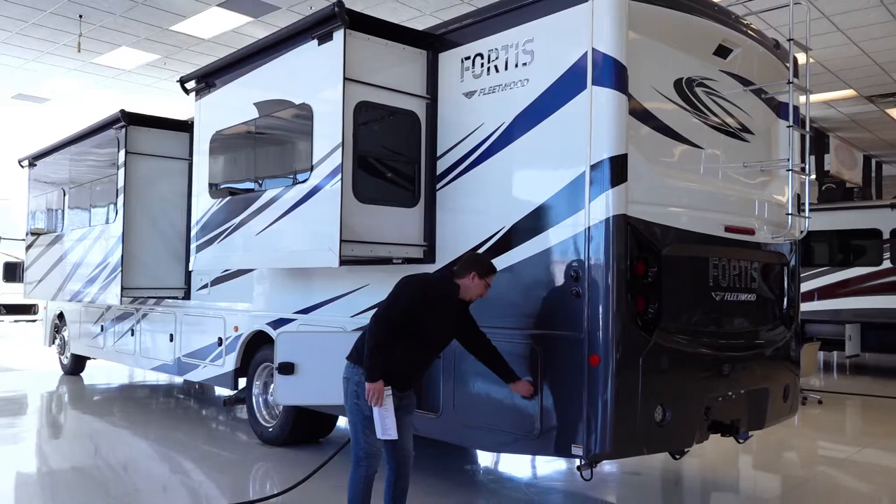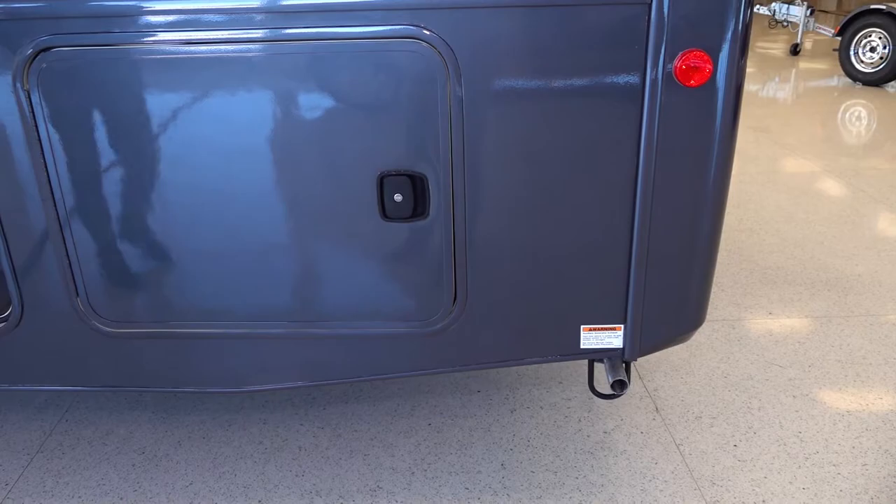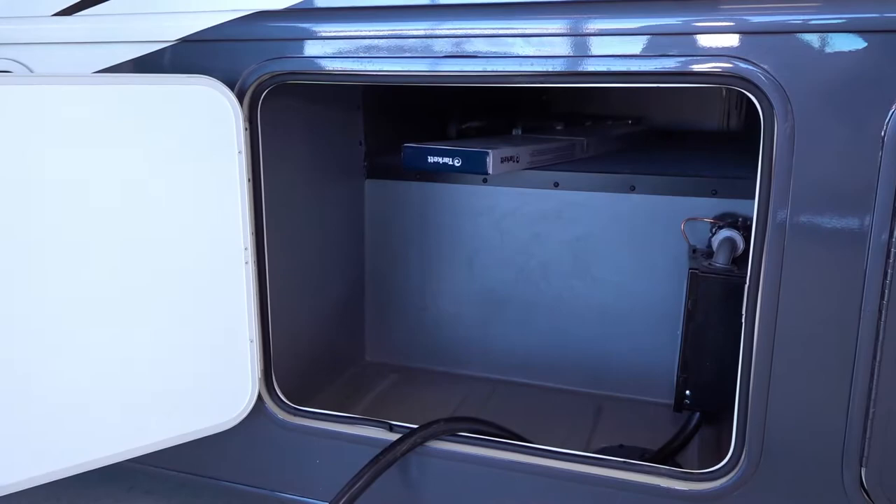Exterior city water hookup and sandy tank flush system. And then the generator with a 5.5 kilowatt Cummins gas. The generator exhaust is also right there — stay away from the camping area. Some extra floor tiles and then your electrical system with park cable hookup on the side.